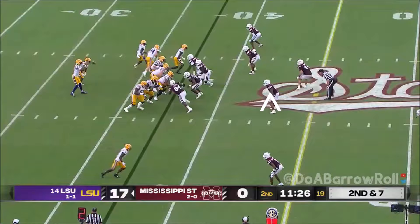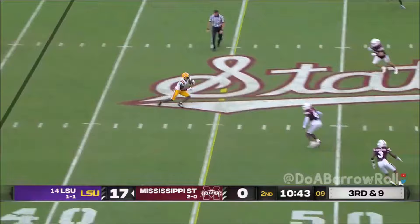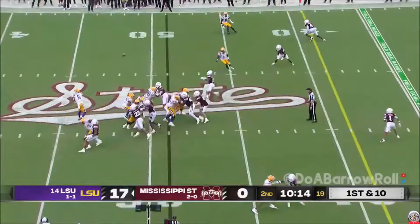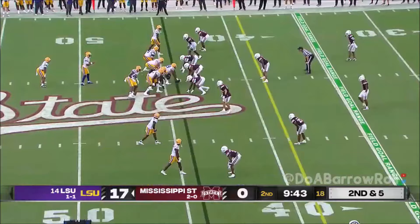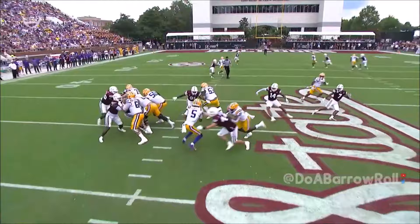They've got a running back, receiver, and quarterback that are all big weapons. Quick game to Anderson and he's wrapped up, spinning for a block. On third and nine, Daniels hits a shallow cross to Nate. Then a pitch-and-catch to Brian Thomas — the fourth straight completion. Play action puts pressure up the middle, forcing Jaden Daniels off his mark, and Mississippi State is finally able to get some disruption.